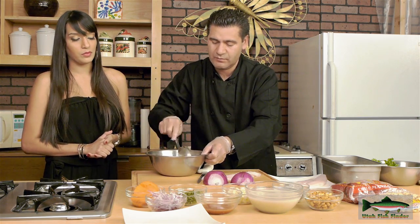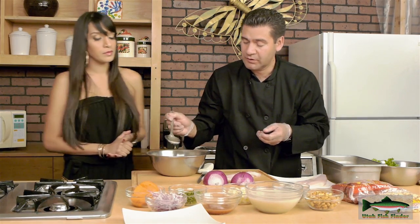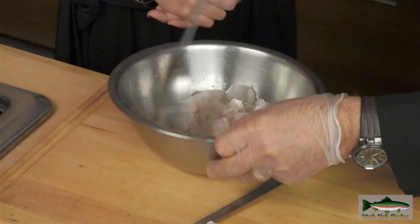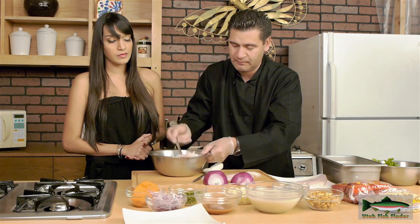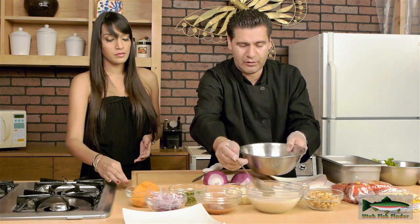You have to mix it really good. Now we're going to add the salt and black pepper — that's the next step. Just a little bit more. You have to mix it really, really good.